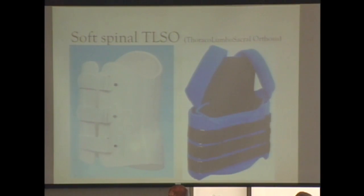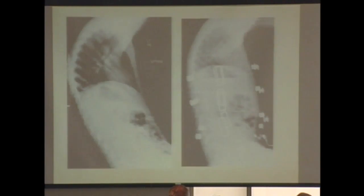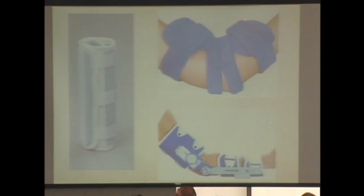Moving up to the trunk: we can brace anything. A trunk orthosis — TLSO, thoracolumbosacral orthosis — has a harder plastic shell with a soft p-lite lining to protect the ribs. Some kids with CP or other neuromuscular conditions do better with a lighter, softer version because they push so hard against it they cause themselves pain. When you look at a child with CP — without a brace slumping, versus with a brace sitting upright — not only does the x-ray look better, but now the child's arms are free from their body to actually use them. Parents usually like this brace.